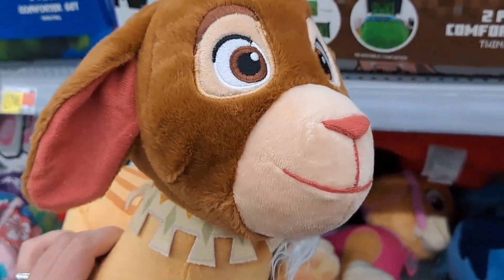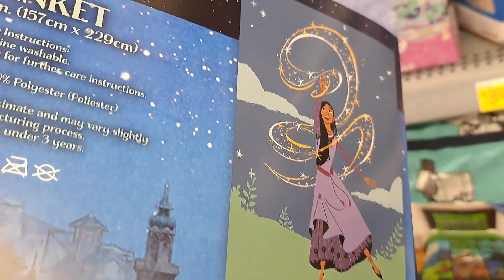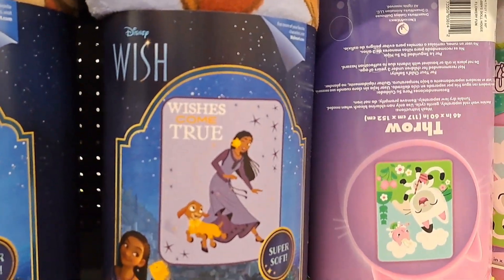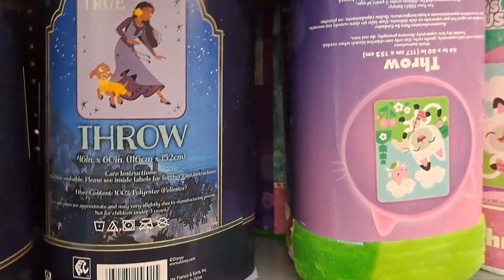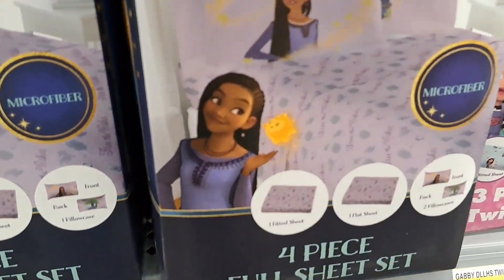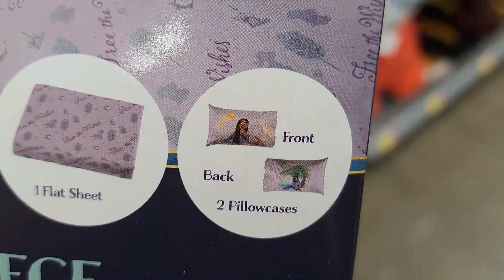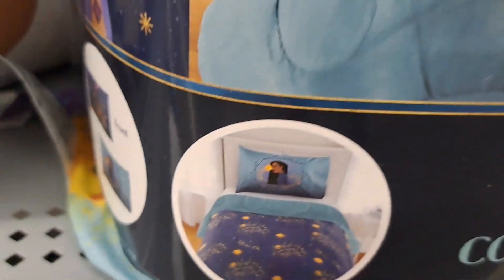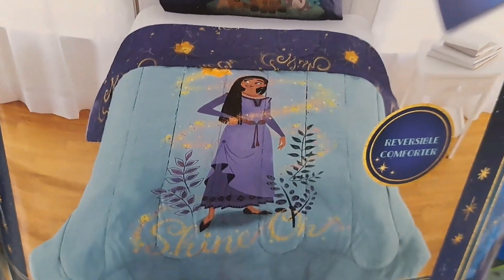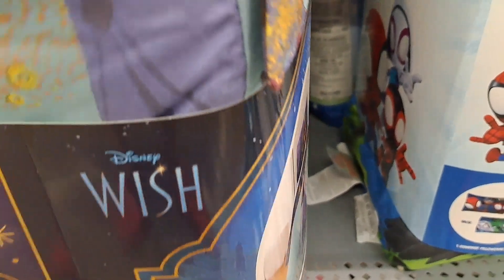Got this awesome Valentino plush here, pretty cool. Also got this Disney Wish blanket here — super cool, here's the design. We also got a throw blanket that says 'Wishes Come True.' Got a microfiber four-piece full sheet set — fitted sheet, flat sheet, and pillowcase. Got a two-piece comforter set here for Disney Wish — reversible, pretty awesome.